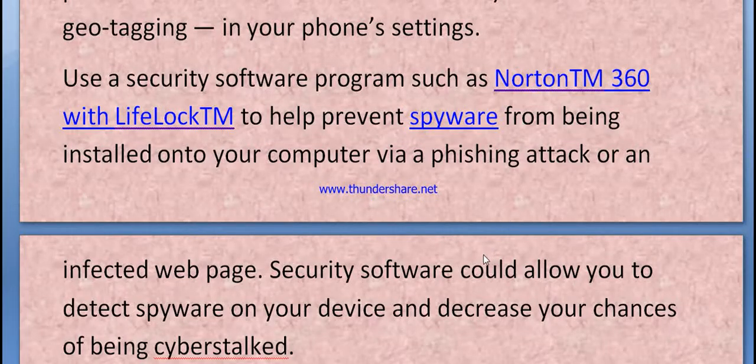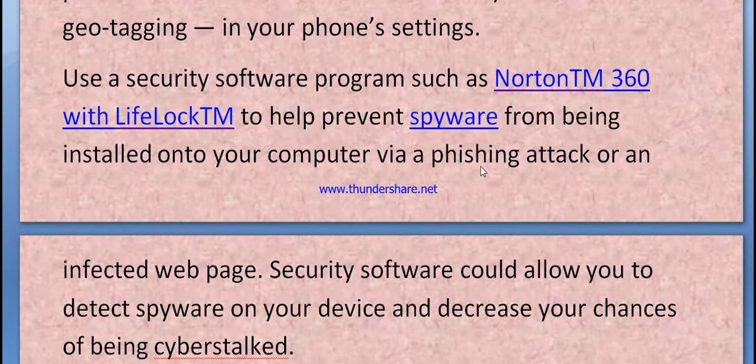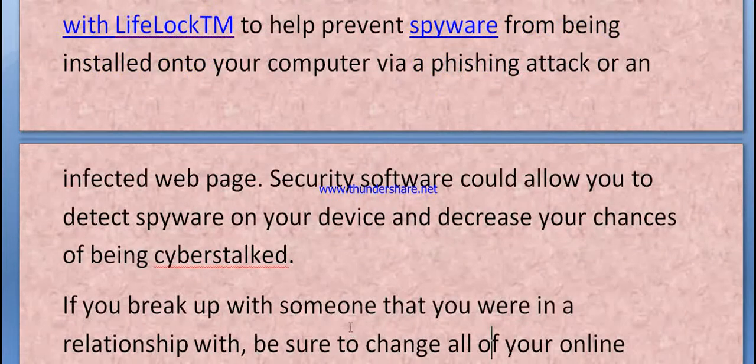We are studying cyber safety. The next topic is geotagging. In your phone settings, use security software programs such as Norton 360 with LifeLock to help prevent spyware from being installed onto your computer via phishing attacks or an infected web page. Security software could allow you to detect cyber threats on your device.